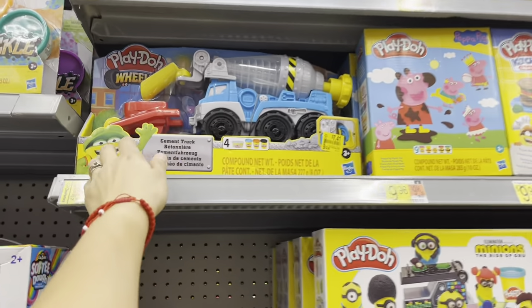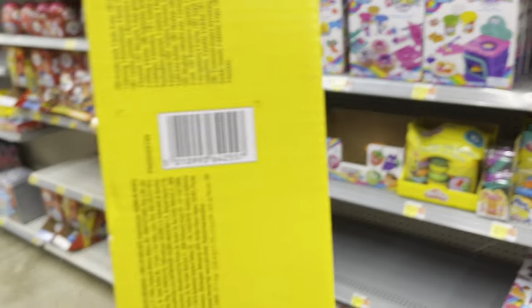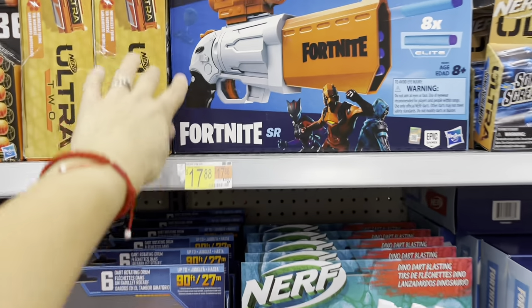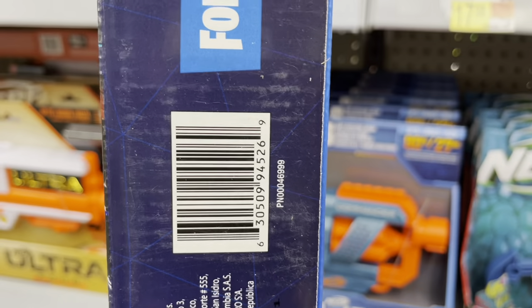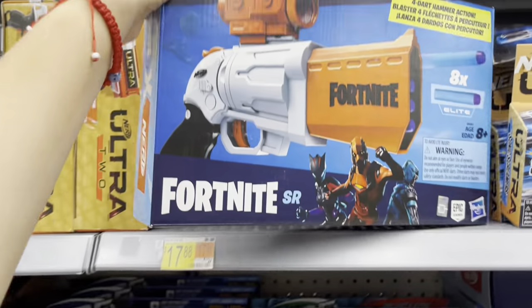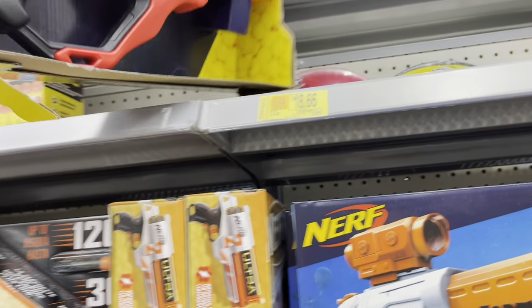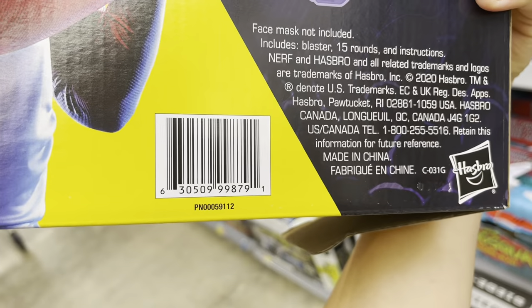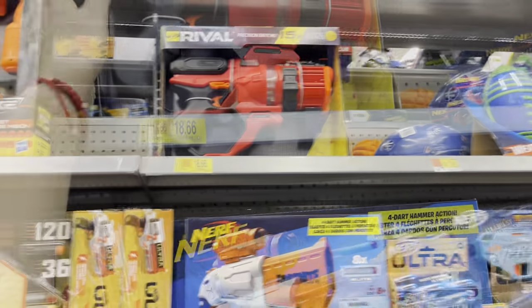Play-Doh has a really good deal — from $14.96 down to $7.41. I like this one so much I might pick it up because my kids love Play-Doh and all those colors are included. Nerf guns are not marked but are ringing up to about $12 — I'll put the picture so you can check. I also saw this Nerf Rival Shockwave up here — it's $18.66 from $24.88. Here's the barcode.